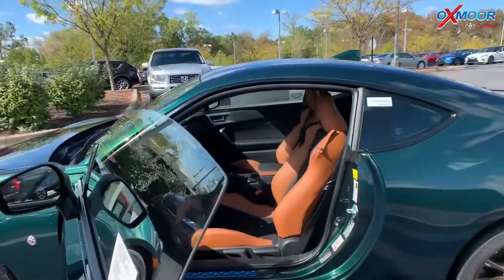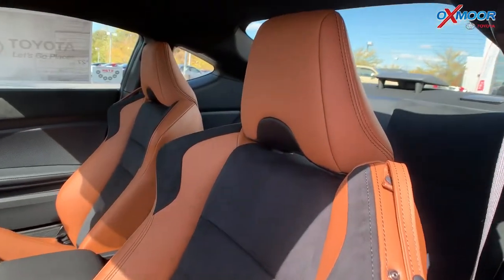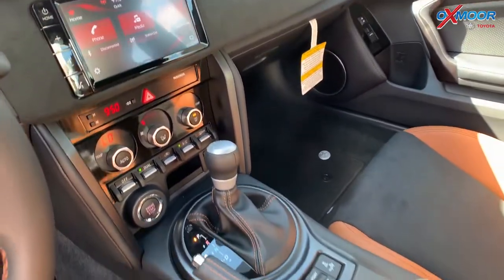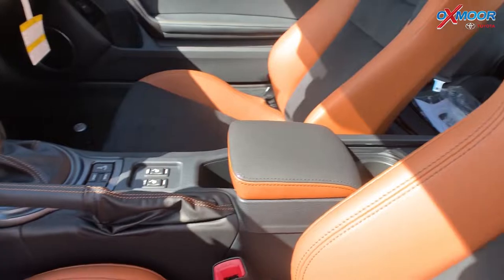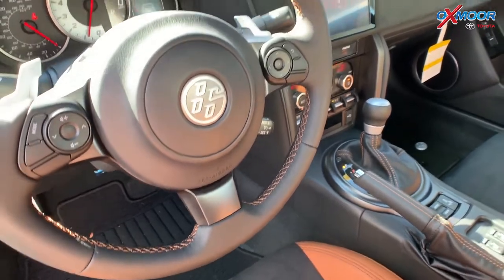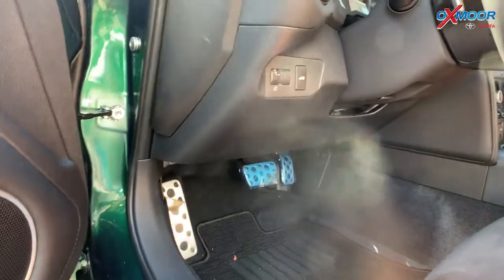If you look at the interior, you've got these racing seats with the leather — they're designed to look like racing gloves. You've got that tan leather with a middle suede part to hold you in place. This has Apple CarPlay, Android Auto, and all kinds of cool features. You can drive this one like a manual even though it's an automatic, because it has paddle shifters. Performance-wise, it just handles fantastic.